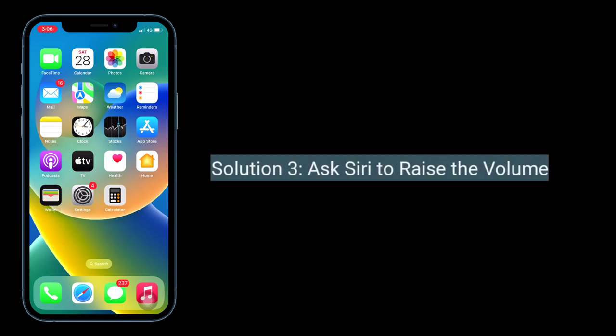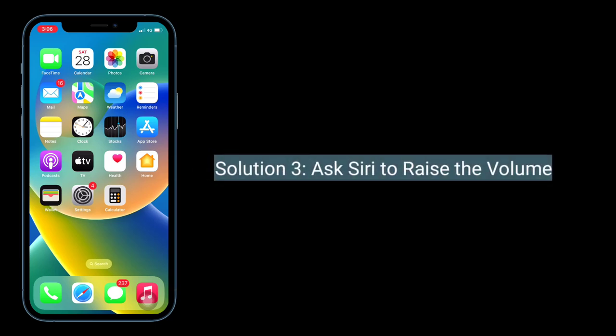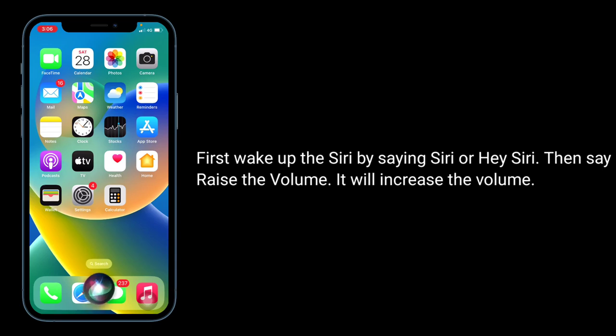Third solution is ask Siri to raise the volume. First, wake up Siri by saying Siri or Hey Siri, then say raise the volume. Media will play louder.